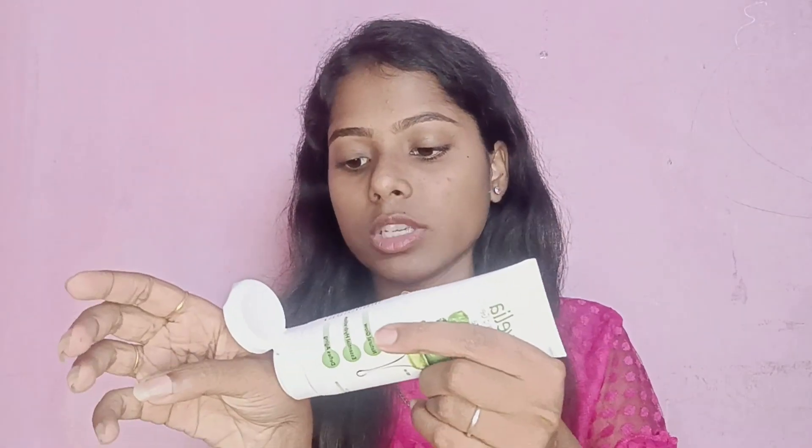This is a gel consistency with a light green color. It has a light fragrance. It will absorb easily and will be a little sticky. It is a super gel and easy to blend in.